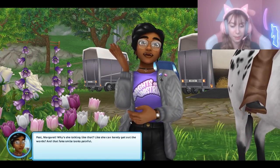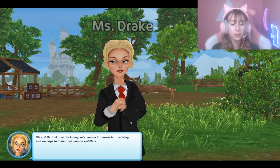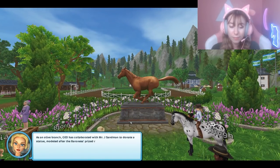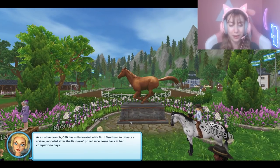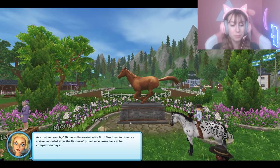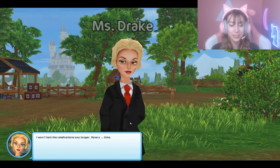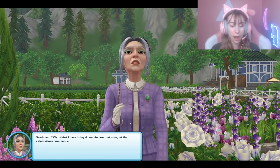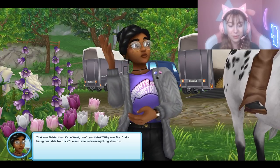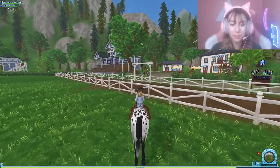Okay, anyways Margaret — why is she talking like that? Like she can barely get her words out and that fake smile looks painful. 'We at JED think that your weekend's passion for horses is inspiring. As an olive branch, JED has collaborated with Mr. J. Sandman to donate a statue modeled after the Baroness's prized racehorse back in her competition days.' 'I won't hold up the celebrations any longer — Sandman!' 'I think I have to lay it down.' 'And on that note, let the celebrations commence!' That was fishier than Cape West.